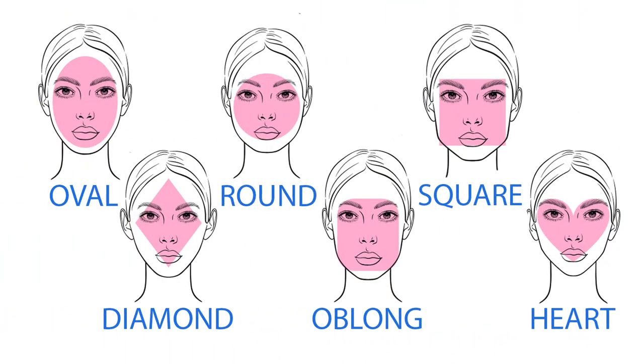Depending who you ask, there are about six different face shapes: oval, round, square, diamond, oblong, and heart-shaped. If you don't know what your face shape is, I've listed some videos down below that will help you figure it out.